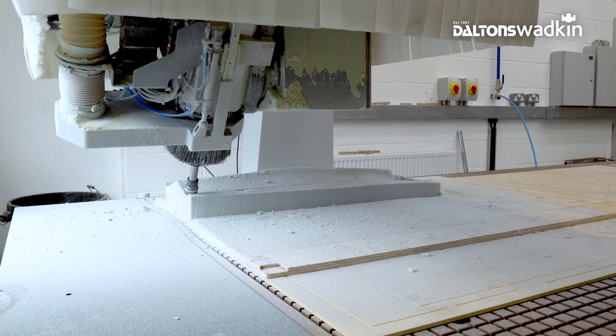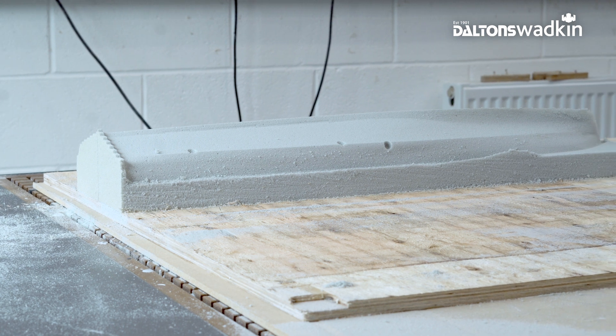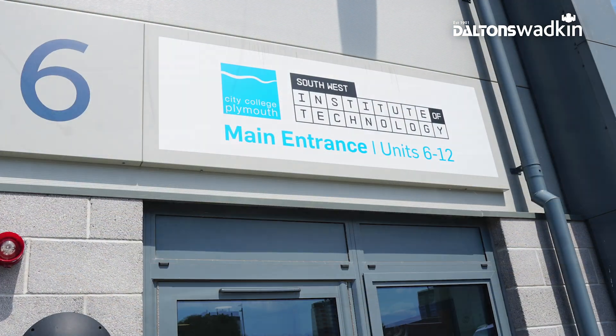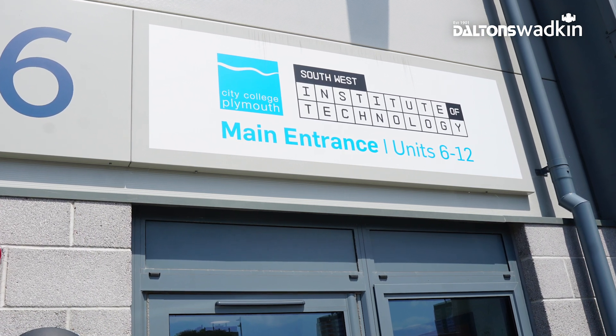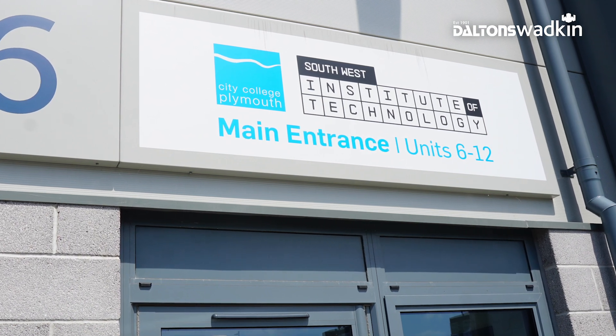They delivered on time, on budget, and they've delivered a machine that far exceeds what we're actually using it for at this moment in time. The investment from the Southwest Institute of Technology has really been able to put City College Plymouth on the map of high technology industry, and it's given us the ability to invest in equipment like the Kimler through Dalton's Wodkin.